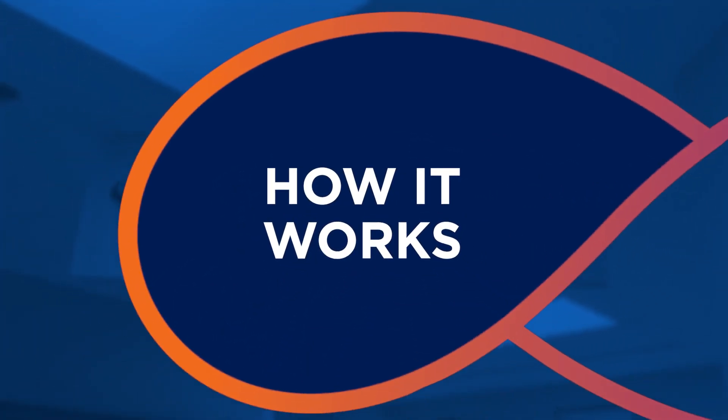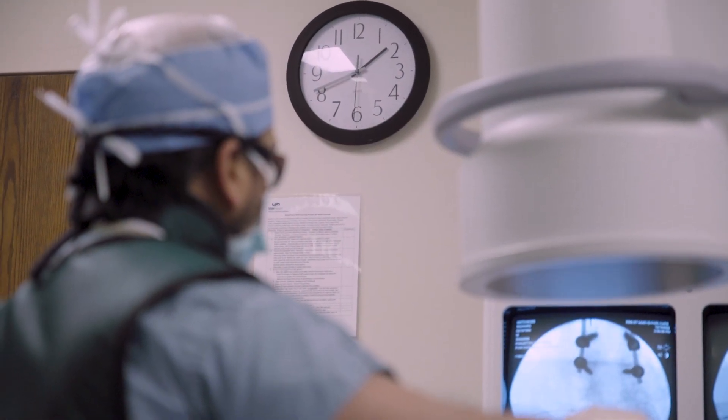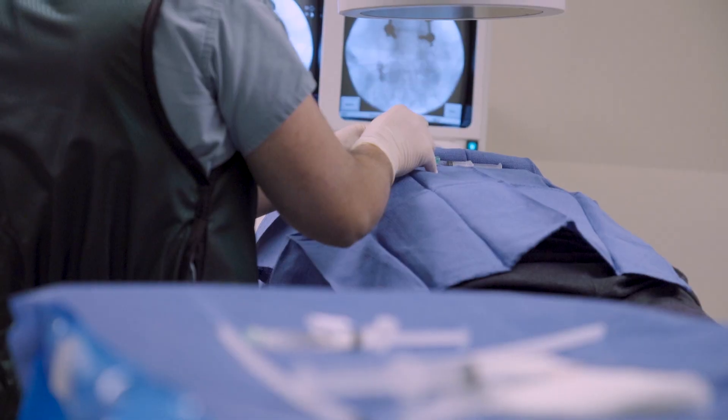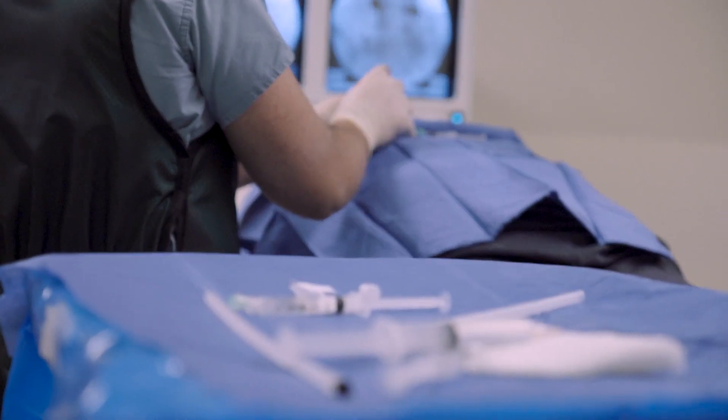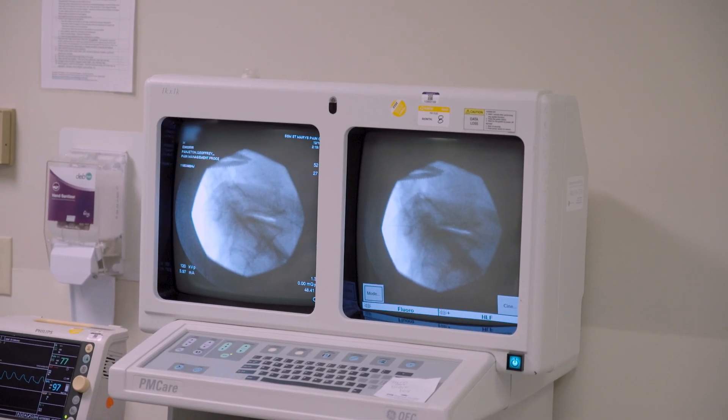The way that radiofrequency ablation works is that very commonly we'll start with what's called a diagnostic block, where patients will have an injection of local anesthetic targeting a particular nerve that gives feeling to one of those joints — whether it's going to be in the neck, low back, or one of the joints such as the hip, knee, or shoulder.